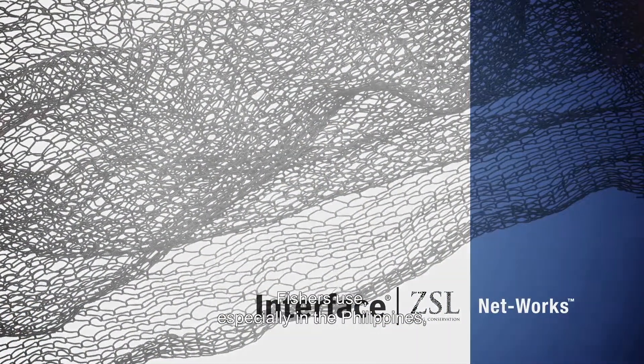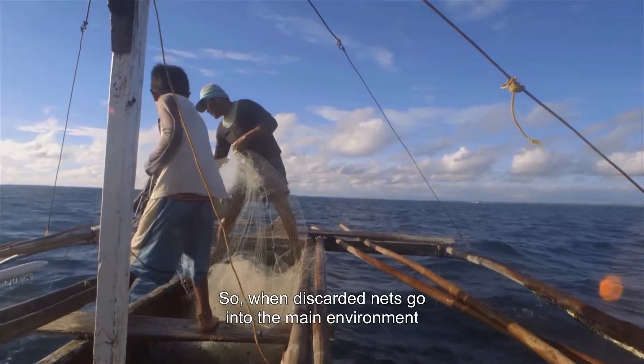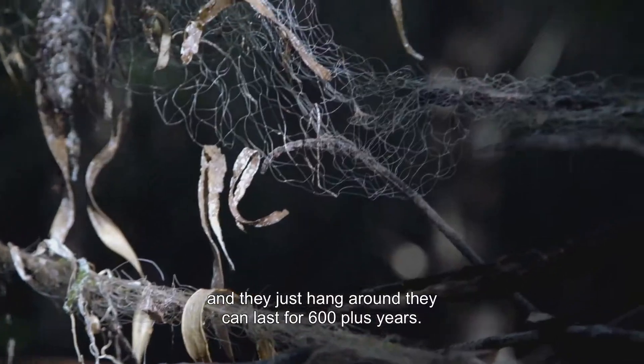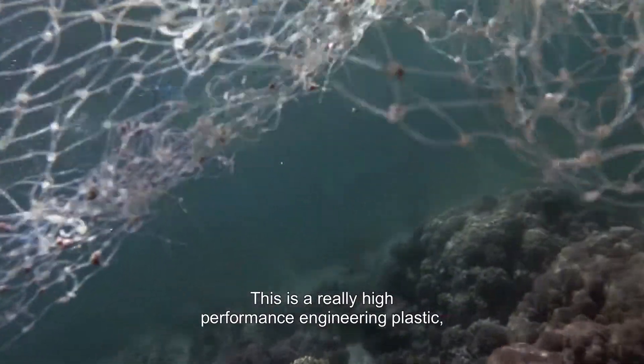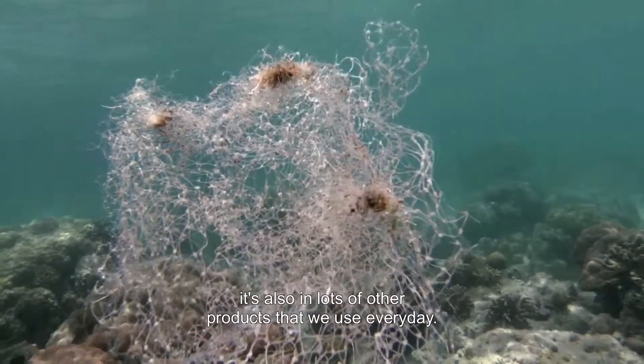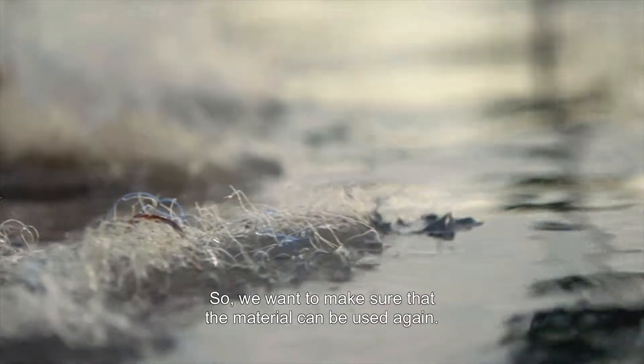Fishers use, especially in the Philippines, a lot of monofilament nylon nets. When discarded nets get into the marine environment and just hang around, they can last for 600 plus years. This is a really high-performance engineering plastic. Nylon 6 is in our carpet and in lots of other products that people use every day, so we want to make sure that material can be used again.